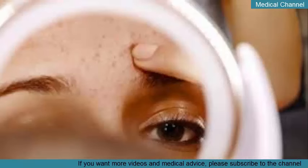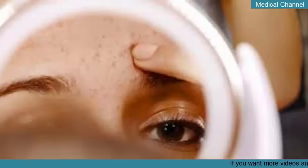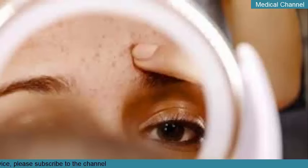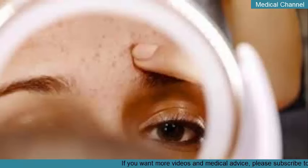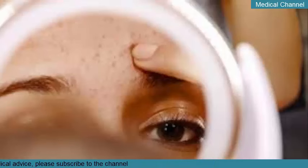Apply a clay or charcoal mask. Exfoliation and steam help get your pores ready for extraction, but your skin's not quite ready yet. Applying a mask first can help make extraction even more successful. Use either a clay or charcoal-based mask, as these ingredients help deeply cleanse the pores. Apply a thin, even layer of the clay or charcoal mask to your face, leave the mask on for about 15 minutes, then rinse your face thoroughly with warm water.